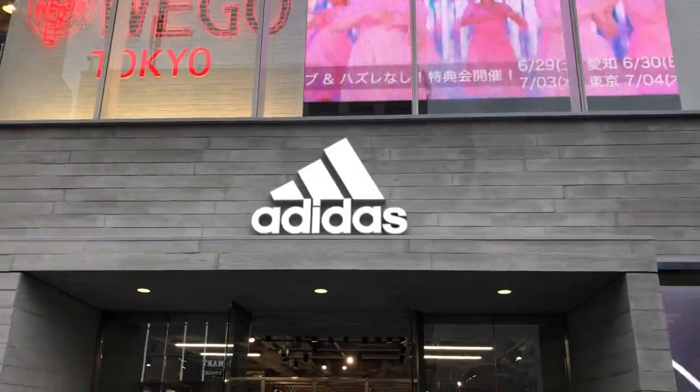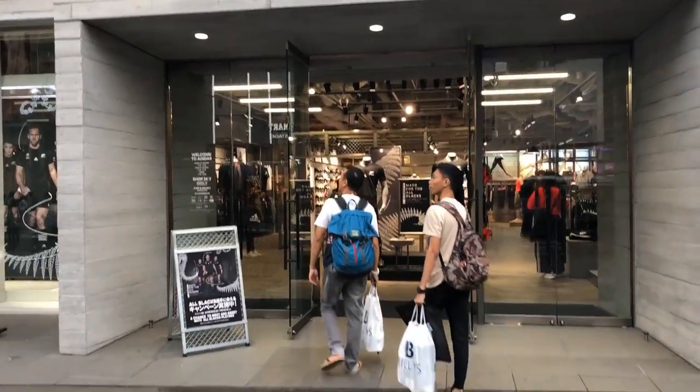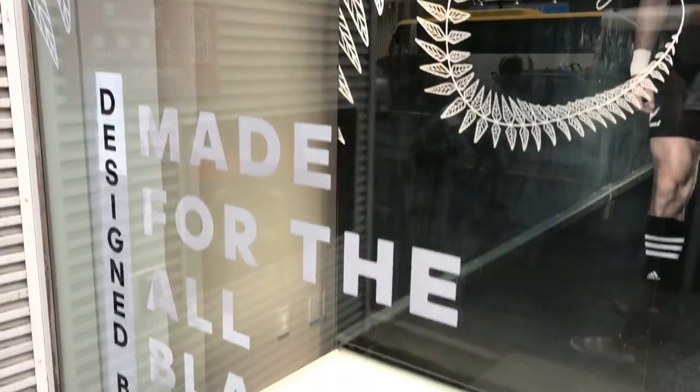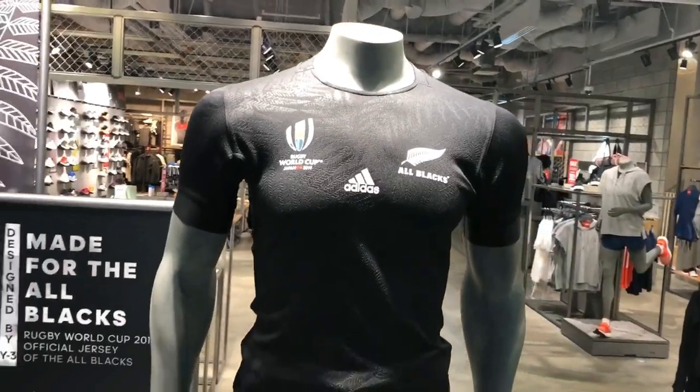Hey guys, I'm the Bento Buster and if you come with me I'm gonna show you the new All Blacks kit in Tokyo. This is the Adidas shop located on Mechidori in Harajuku, Tokyo. Now we're about 80 days from the start of the cup and already you can see the All Black Fever is starting to hit the town.